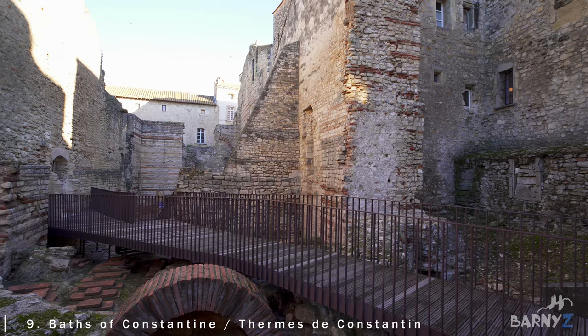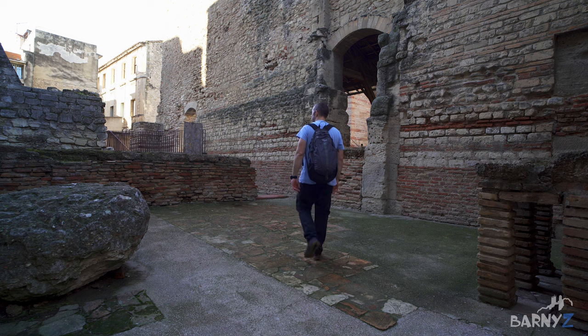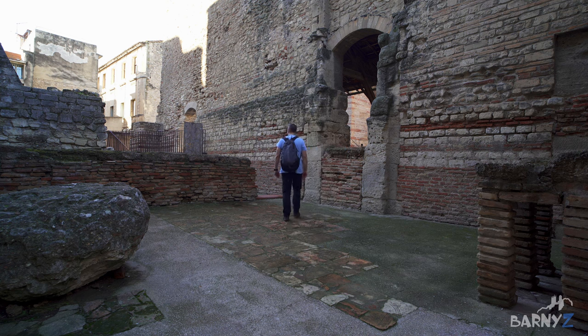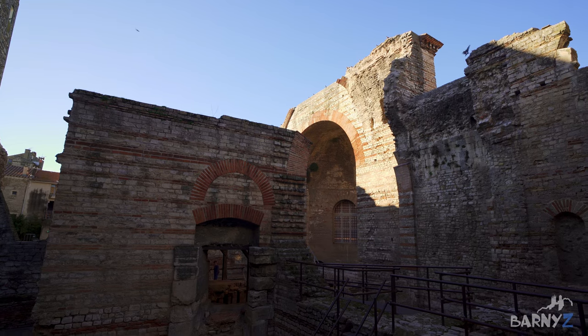Next to the museum are the remains of some ancient Roman bath houses named after the Emperor Constantine, as they were built during his reign in the 4th century. Although very ruined, the remains still give a good impression of the grandeur of these former baths.